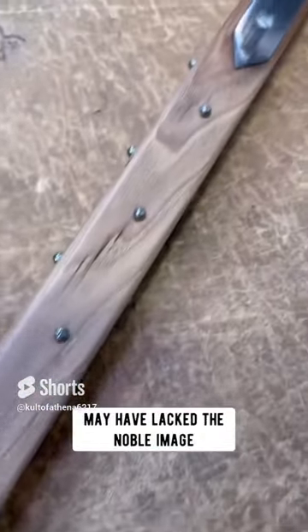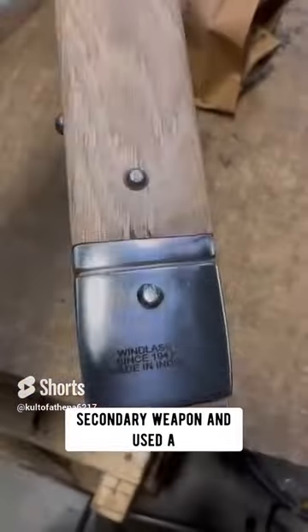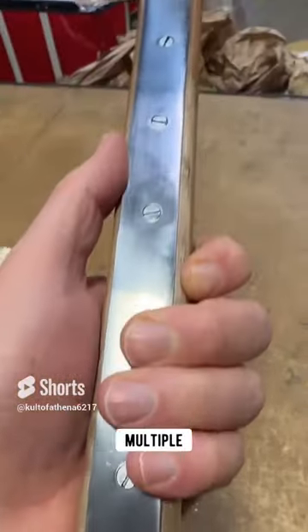These weapons may have lacked the noble image of the knight with his sword, but a pragmatic knight may have relegated his sword to a secondary weapon and used a hammer such as this in the thick of the chaos of the melee, where time and room for finesse can be restricted in combat with multiple opponents.